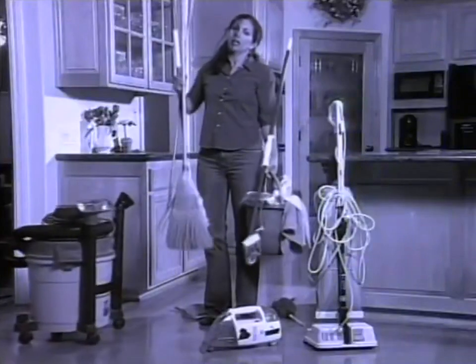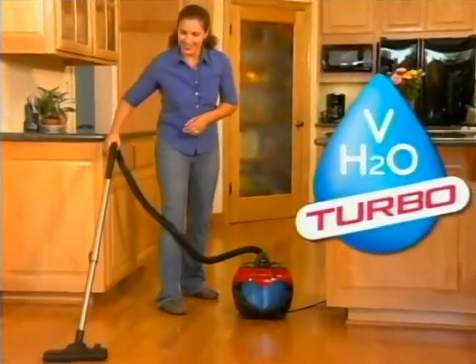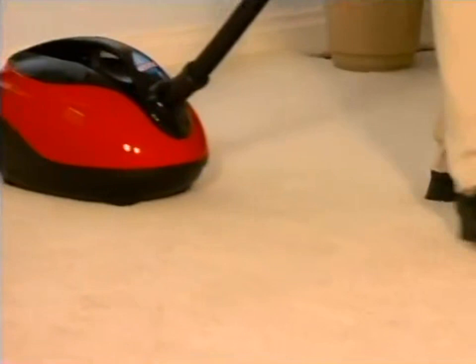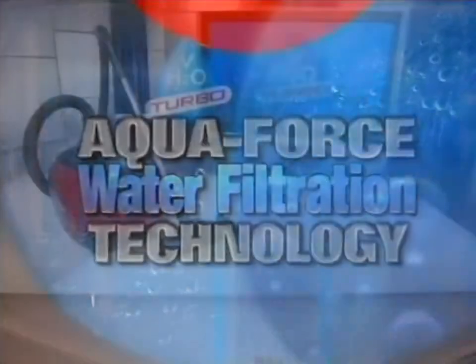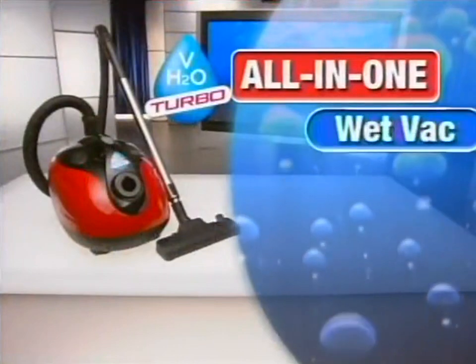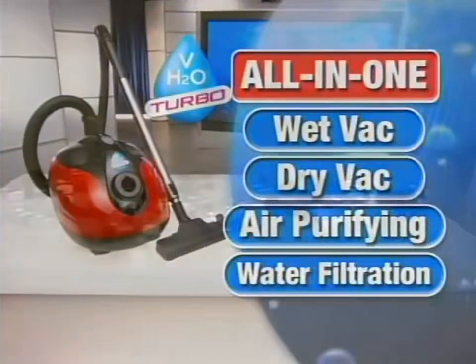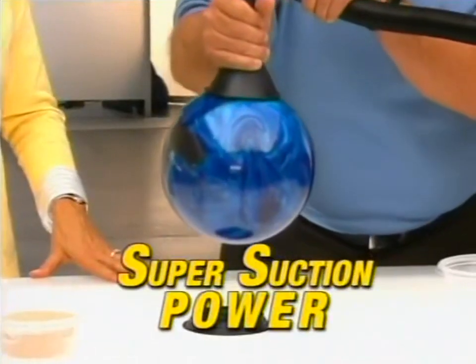Say goodbye to cleaning the old-fashioned way and say hello to the all-new H2O Vac Turbo. This revolution in cleaning is the first and only household vacuum to utilize Aquaforce water filtration technology. It's the ultimate all-in-one wet vac, dry vac, air purifying water filtration vacuum system that never clogs and always features super suction power.